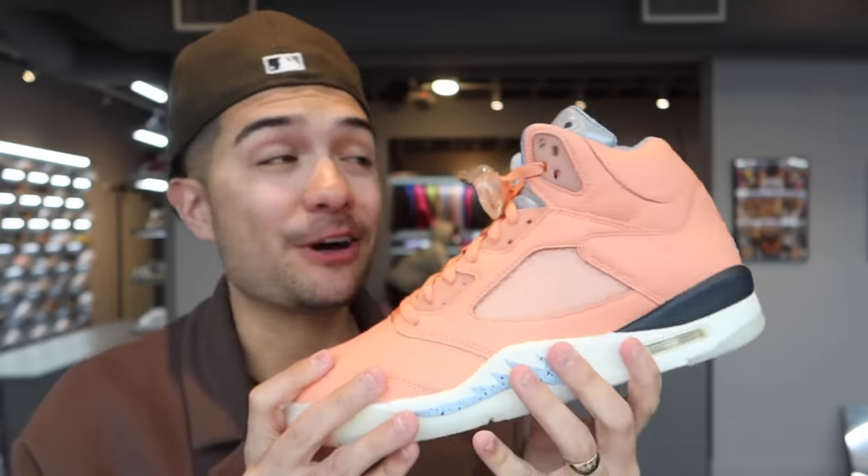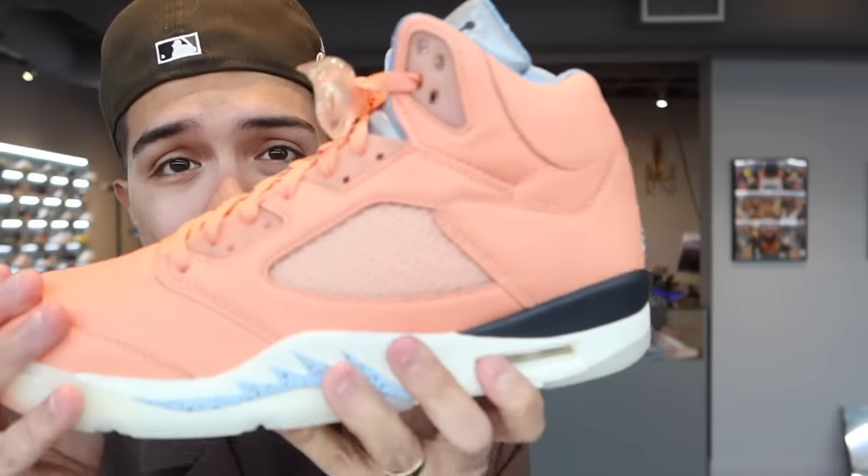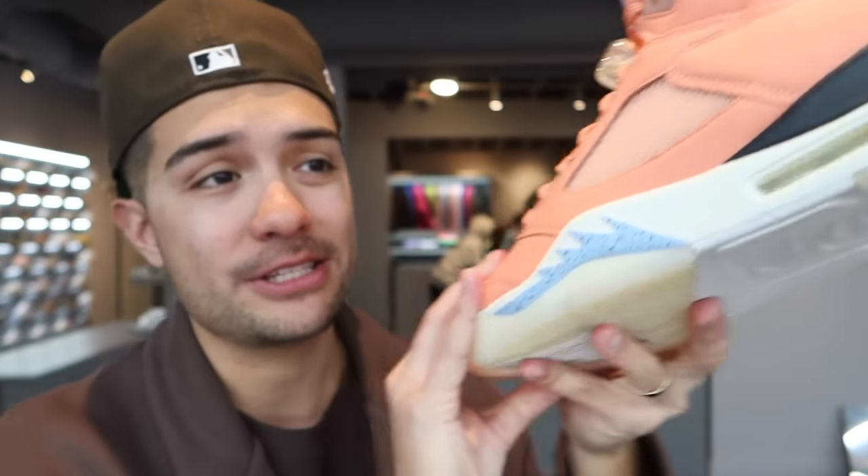The crazy thing is Nike sent me an extra pair of these on accident. When they came out I thought they were going to be super crazy, so I told Beth to get them in the raffle. I won a pair, Beth won a pair successfully, and then Nike sent me a pair on accident in a size 12. Crazy story — I've got three of these back at home in Texas in a storage unit.